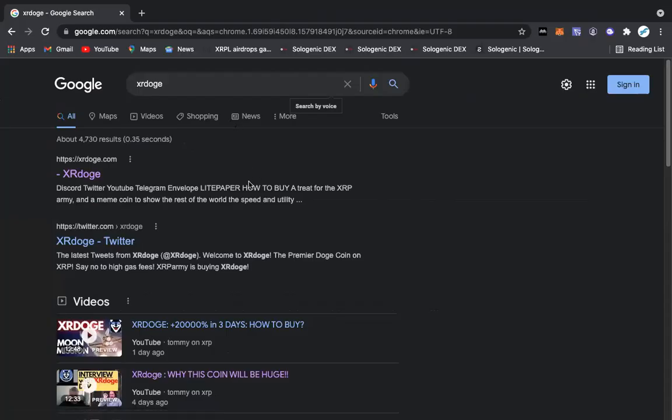Hi everybody, this is Fiction Crypto here and I'm going to show everybody how to buy XR Doge on the Sologenic exchange.